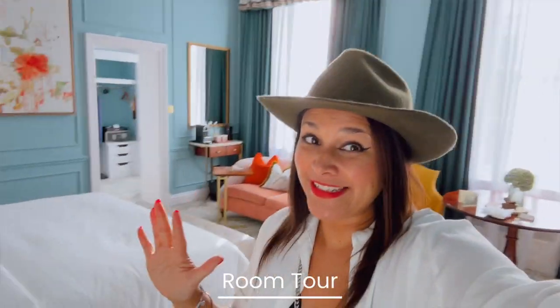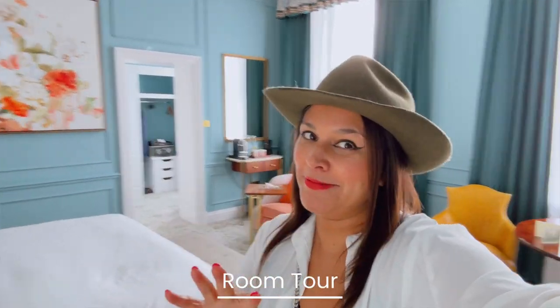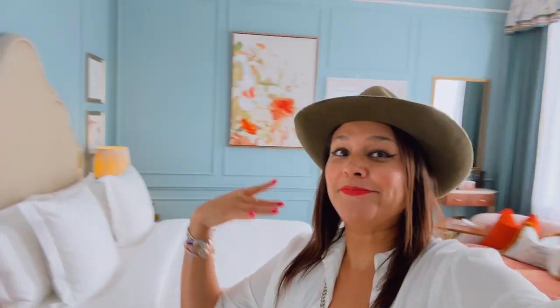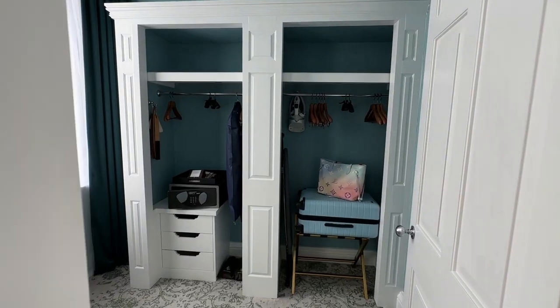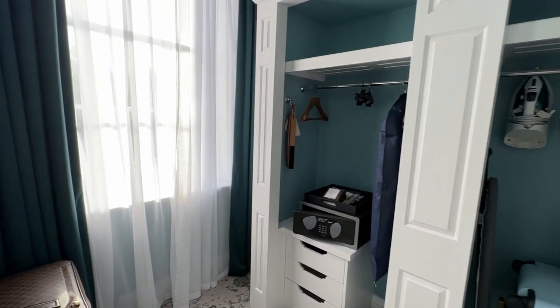Hey guys, and welcome to my beautiful room here at the Four Seasons in Hampshire. I'm so happy to be here — it's my birthday, and they've given me a room in my favorite color: this gorgeous kind of duck egg blue. We're in one of the main rooms in the manor house itself, which is the oldest part of the building, which is great because it's the original hotel.